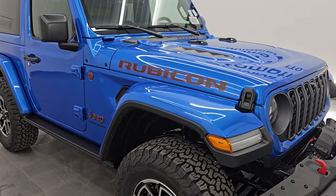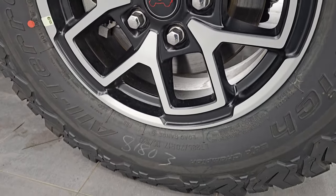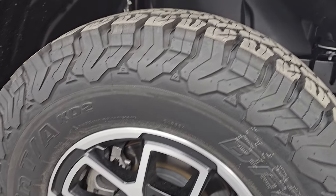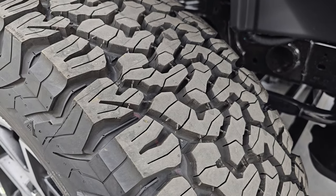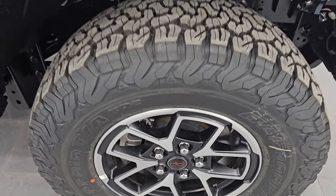This one also comes with BF Goodrich all-terrain KO2 tires — these are LT 285/70R17 tires. You can see the tread pattern on there, definitely an all-terrain tread pattern to them.